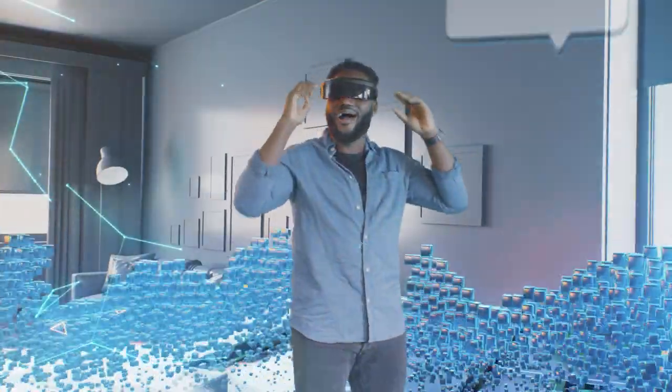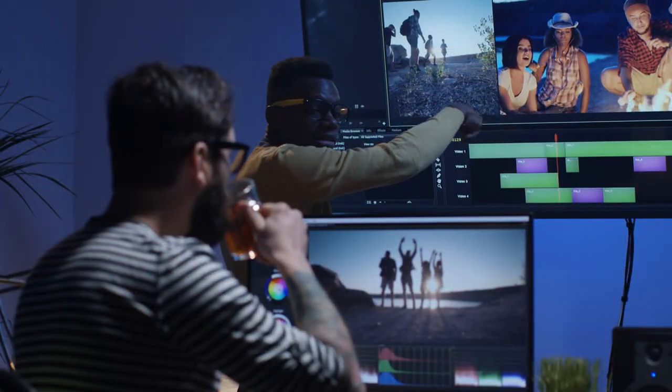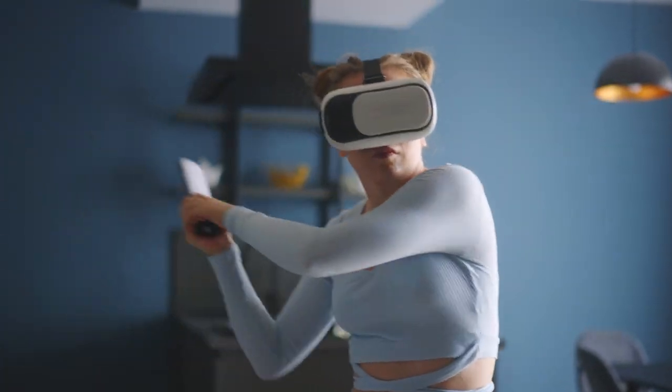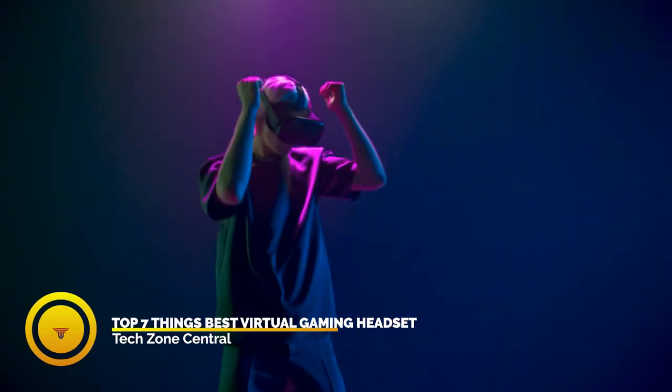That's why we created this video for you — the most affordable virtual reality headsets, surprise picks, and those considered the complete package. Here are our top seven picks for the best virtual reality gaming headset.